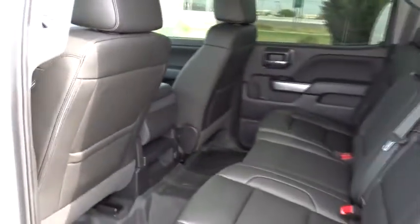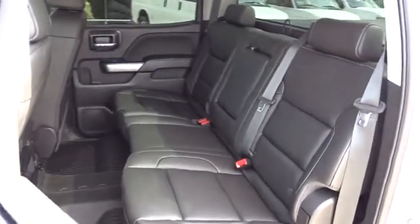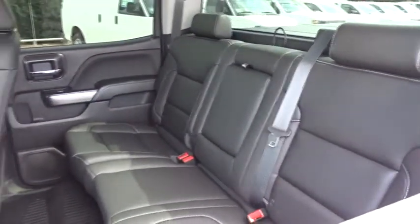Floor mats. Cruise control. Aluminum wheels. AM-FM stereo radio. Power windows. Passenger airbag. MP3 player. CD player.